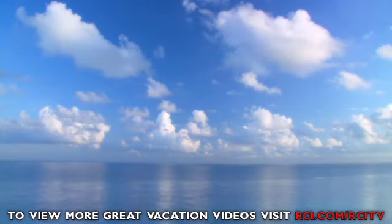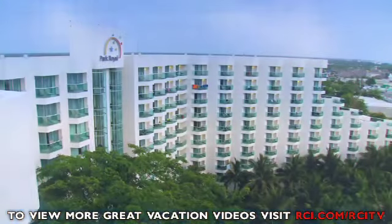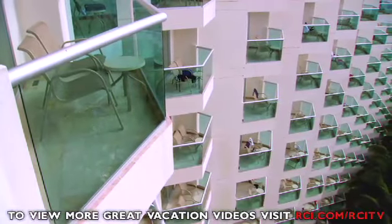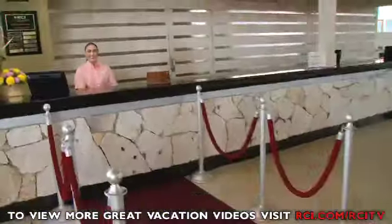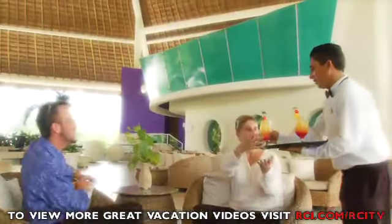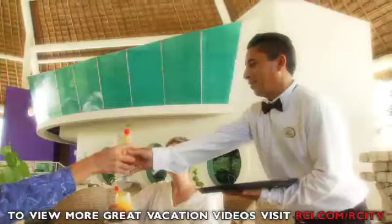Overlooking the Caribbean Sea, Park Royal Cozumel welcomes you with its stunning, award-winning architecture. Even more impressive is the world-class service that is ready and waiting to make your stay a memorable one.